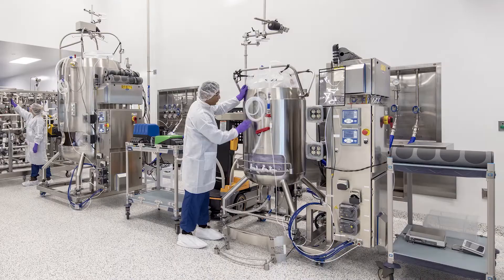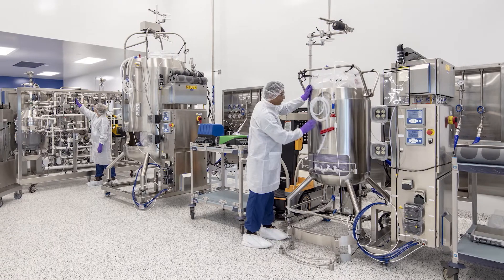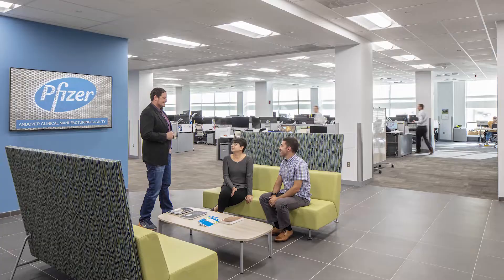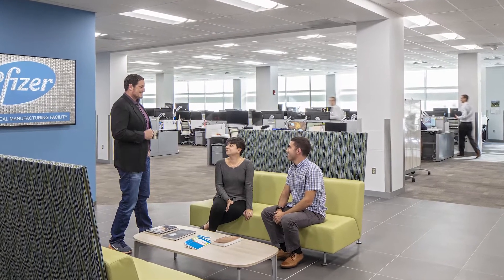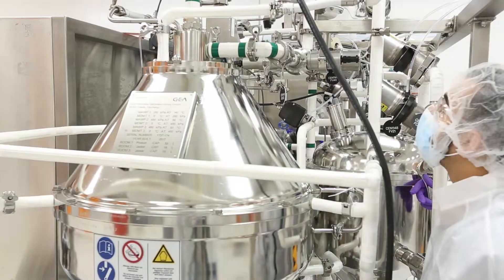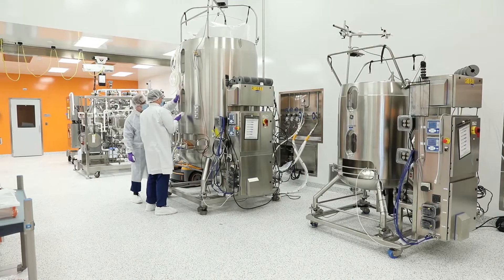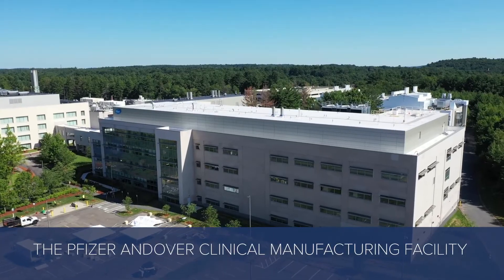We are able to scale up ourselves. Our suites can be set up with the sizes, tanks, and volumes that we need. For the future, we are very confident that the infrastructure and talent we have in ACMF and Andover could make this happen very easily. A facility like ACMF, which has a lot of flexibility, is only functional if we've got fantastic talent to come inside and put the facility to best use.